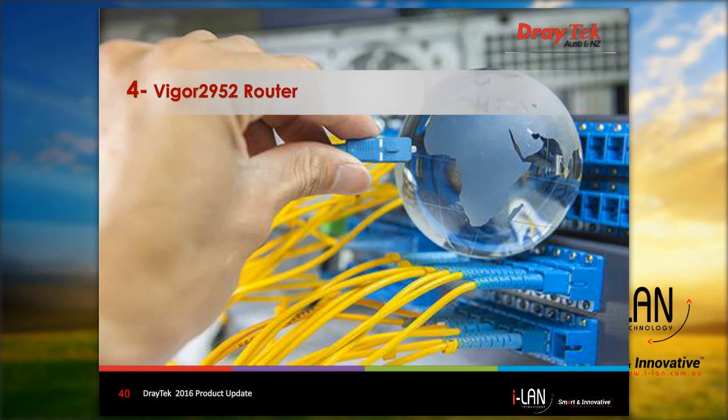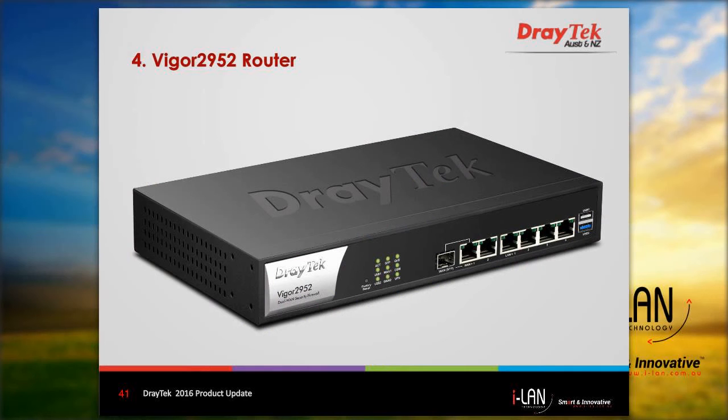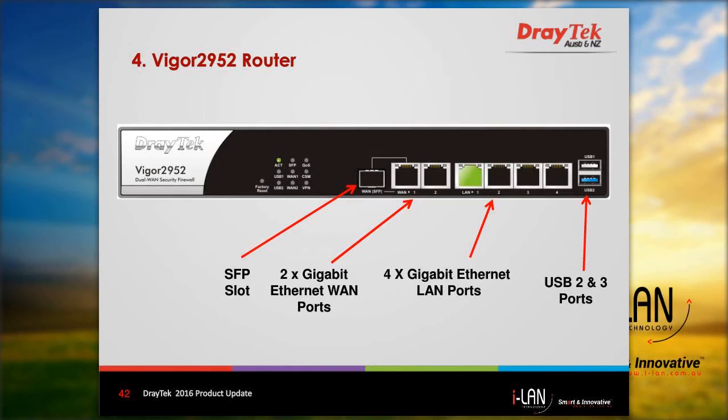Another new router model just released is the Vigor 2952 router. It is a dual-WAN security firewall router designed for medium-sized businesses requiring powerful business network features. This router is fitted with 2 gigabit Ethernet WAN interfaces, with one WAN selectable as an SFP port for optical fibre installation. There are also two USB ports that support 3G/4G mobile dongles, one of which is a USB 3 version.